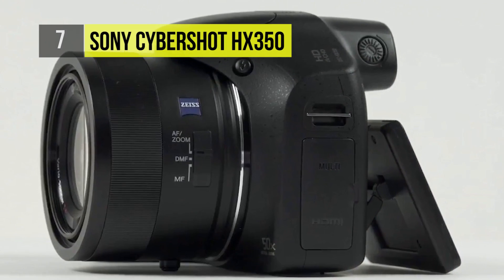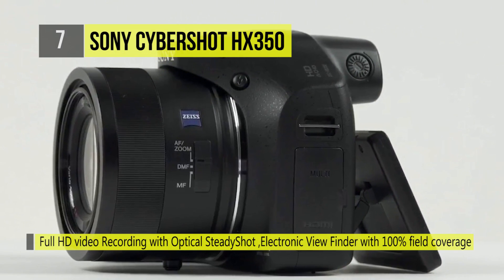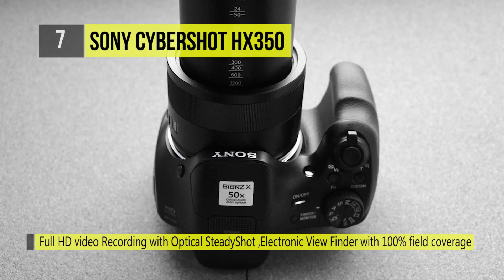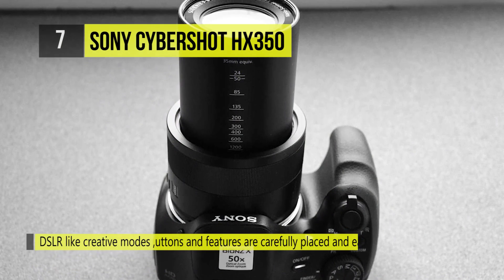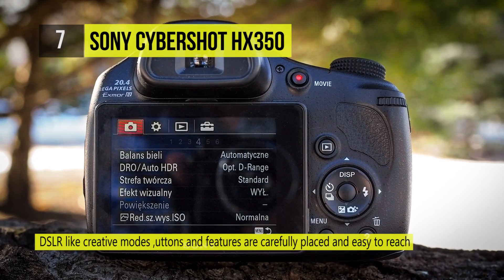There is a 50x optical zoom Carl Zeiss Vario Sonar-T lens with a 100x clear image zoom. A 35mm equivalent of 24 to 1200mm range allows significant wide-angle and telephoto shooting abilities. It also features a wide f/2.8 aperture, making it very useful in low light.